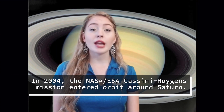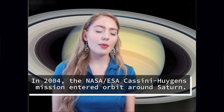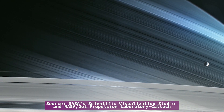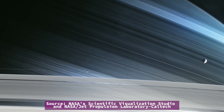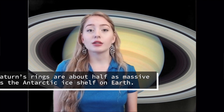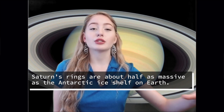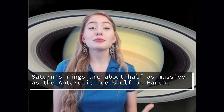In 2004, NASA and the European Space Agency's Cassini-Huygens mission became the first to enter orbit around Saturn, taking detailed observations not only of the planet but also of its ring system. Cassini directly measured the mass of the rings via their gravitational effects as the spacecraft passed between the rings and the planet's cloud tops. It found that the rings are about half as massive as Earth's Antarctic ice shelf, with the mass spread across a surface area that is 80 times larger than Earth.